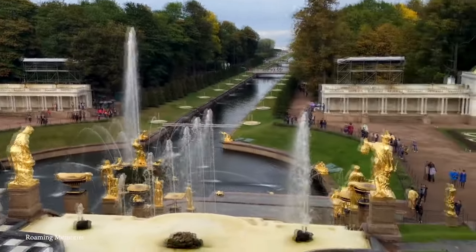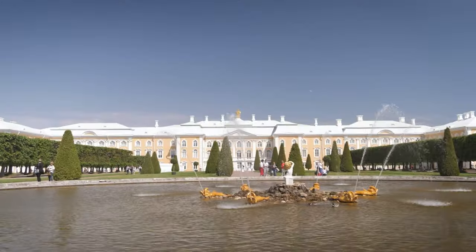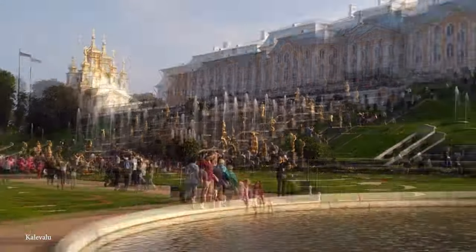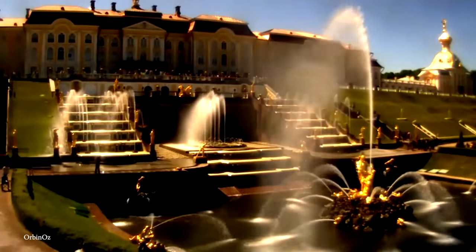It's best to visit during the summer months when the fountains really come to life and show off their grand display of water, music, and lights. The Grand Fountain Festival is an annual event that attracts people from all over who come to watch this interesting series of fountains in action.